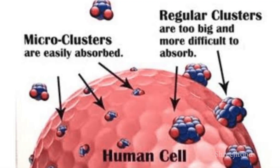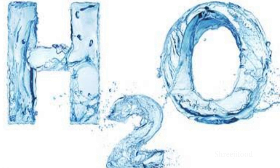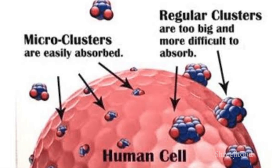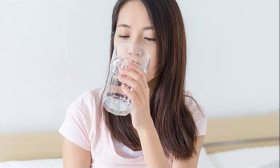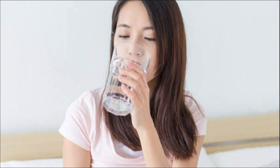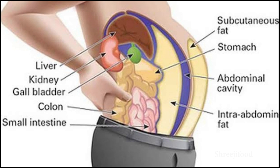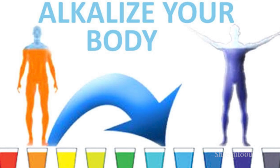The second property is Micro Clustering. Normal water has 15-20 molecules while alkaline water has 7-8 molecules, which reach our body's cells more effectively. Normal water is 40% absorbed in our body while alkaline water is 80-90% absorbed. This helps flush toxins from the body and makes acidic tissue alkaline, keeping the body healthy.